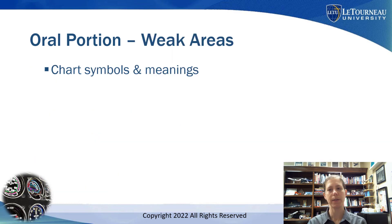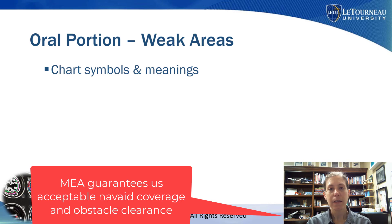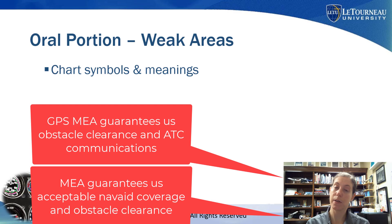Now let's talk about key areas where students are weak on the oral portion. Number one: chart symbols and meanings. Students can tell me how an MEA — a minimum enroute altitude — is depicted, but they can't tell me what an MEA is. They can tell me there's a GPS MEA depicted, but they can't tell me what that guarantees.